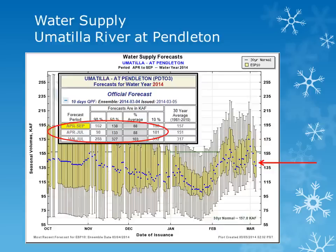Looking into the Umatilla River basin for the Umatilla River at Pendleton for the period April through September, the forecasted volume of water has increased slightly, and is between 85% to 95% of normal.